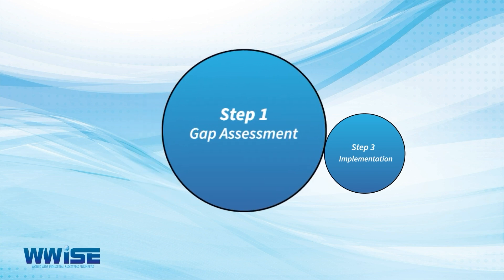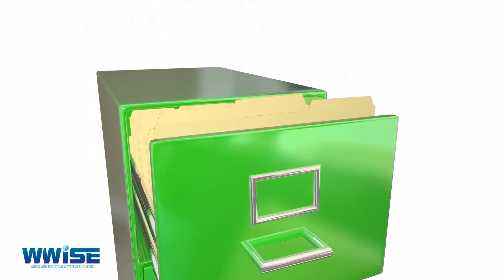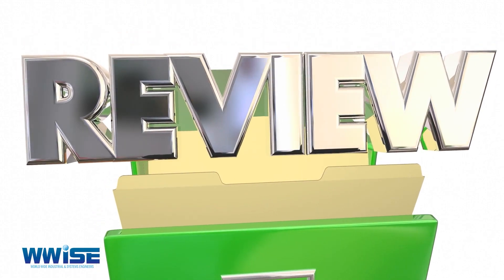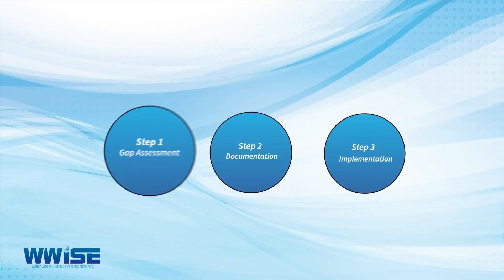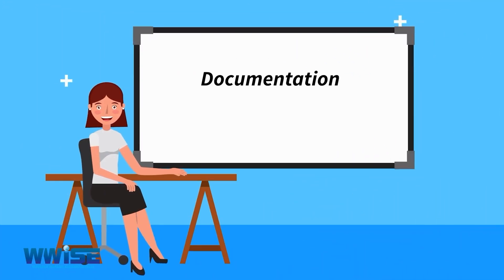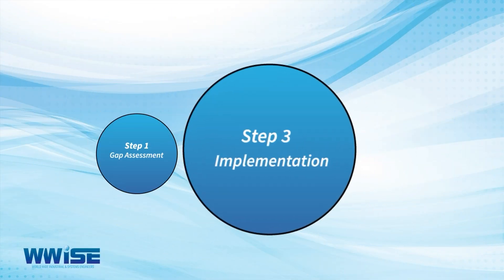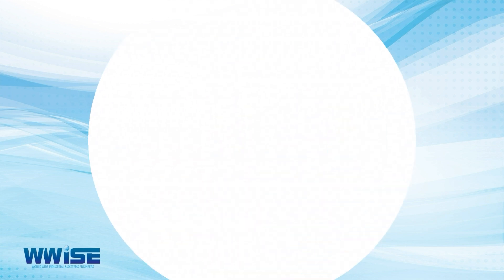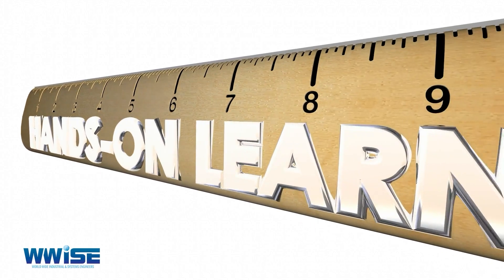Step one — Gap Assessment: we review existing documentation and records, map it to the ISO standard's requirements, and scope the amount of work required to conform. Step two — Documentation: we develop your ISO system and documentation and conduct awareness training for all staff. Step three — Implementation: we help you to generate records and conduct various training interventions to ensure an adequate level of skills transfer.